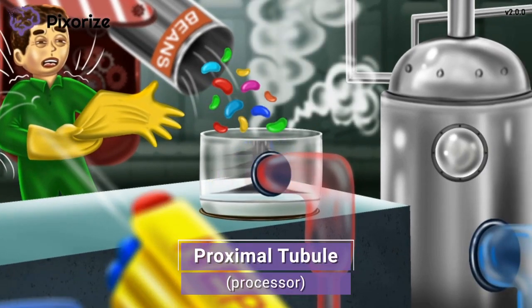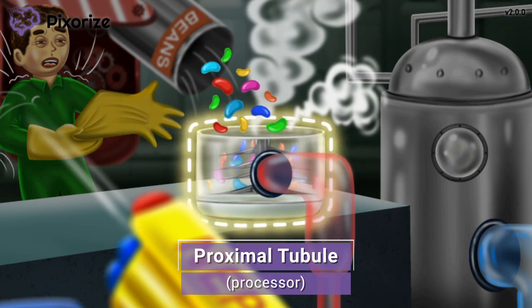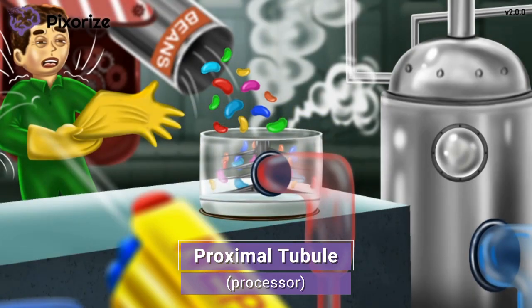It looks like that Nerf gun startled the worker pretty bad. See how he knocked the can of kidney beans right into that giant food processor? Let this food processor remind you of the proximal tubule, since 'processor' sounds like 'proximal.' The filtrate made in the glomerulus next enters the proximal tubule, where important salts and nutrients get reabsorbed across epithelial cells lining the tubule. Just picture this processor to know that the proximal tubule comes after the glomerulus.